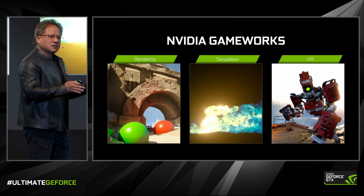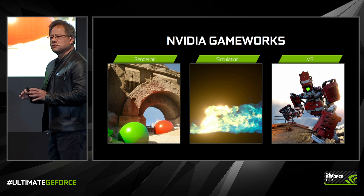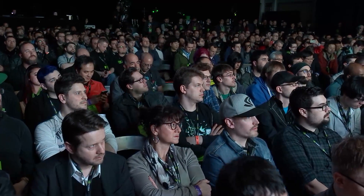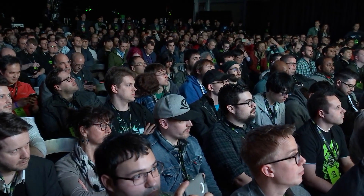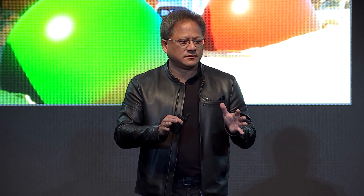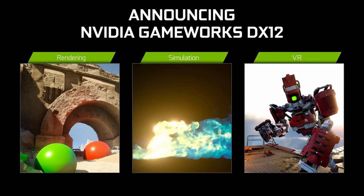Over the last, coming up on 10 years, we've dedicated some 500 engineering years to create the world's most advanced real-time special effects engine. It basically broke down into three major categories. The first category, of course, is rendering. We also created the world's most advanced real-time simulation engine, and now we're going to take the whole thing into VR. This body of work, representing 500 engineering years in our company, is available — all of it — in DX12. DX12 gives us the opportunity to put this engine in the hands of developers all over the world, and it'll run on any platform that is DX12 compatible.